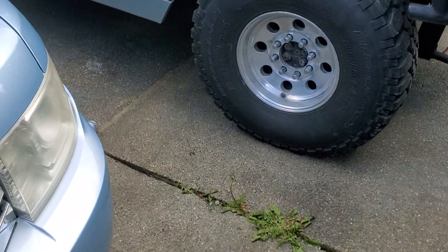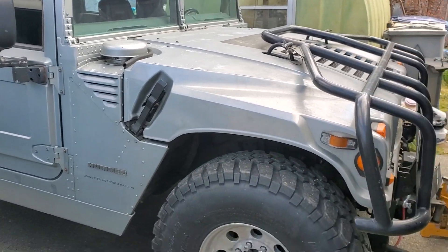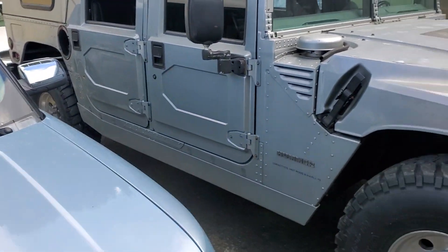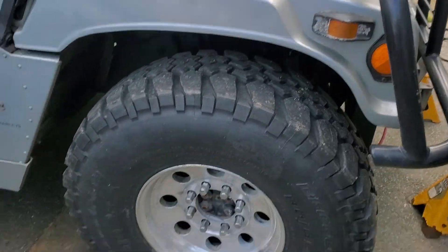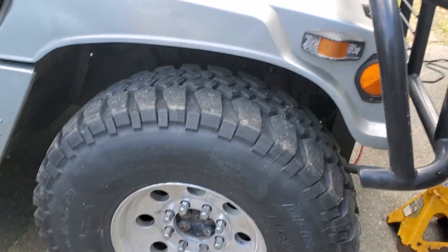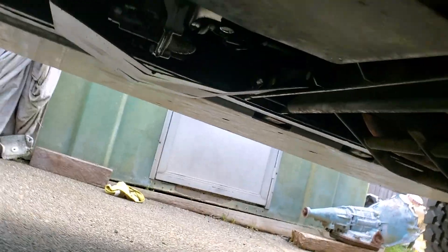Hey YouTube, what's going on. Here it is again — I got this rig, a 1995 Hummer H1 with a slant back aftermarket. I wanted to tell you guys what is going on with this rig. I have a transmission leak.